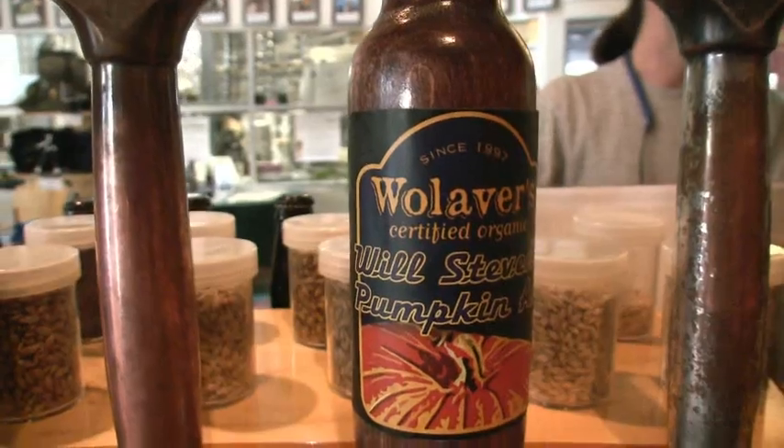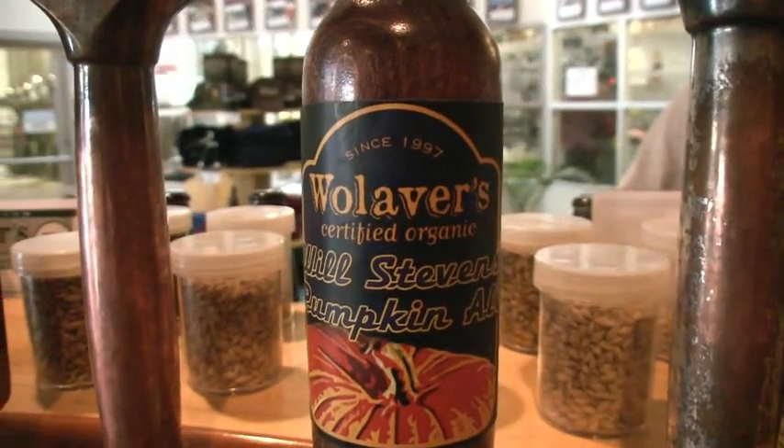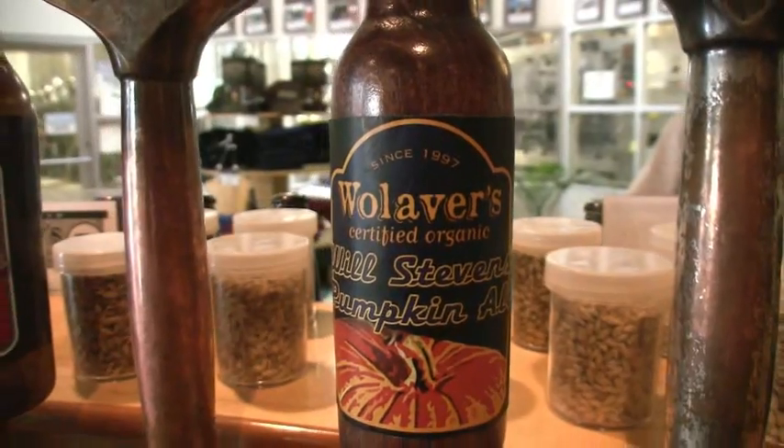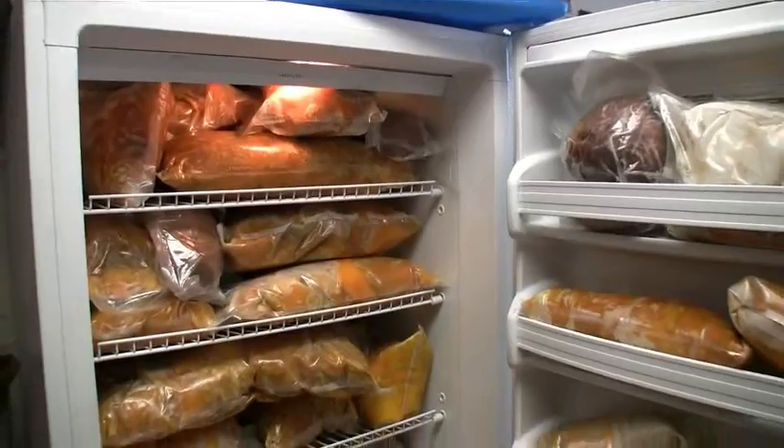So this series of beers that we have is the Farmer Series, which we'll have three over the course of the year. We started with Will Stevens Pumpkin Ale in the fall, which will be available again this fall. Will Stevens is a local man, organic farmer — we buy all the pumpkins for our pumpkin beer from him. This beer we're holding right now is named Pat Levy's All-American.